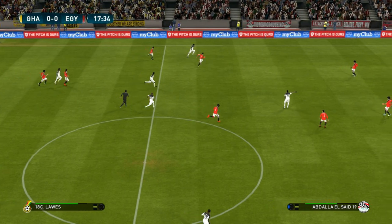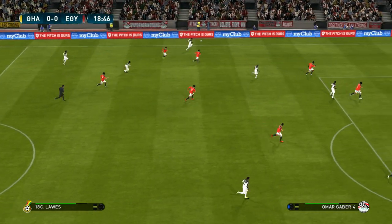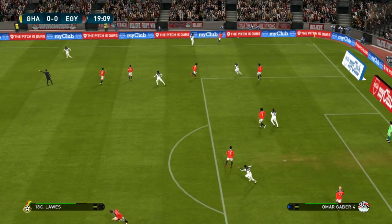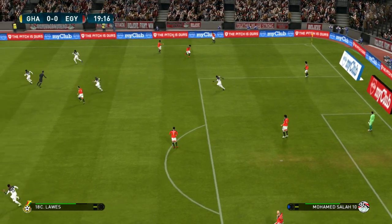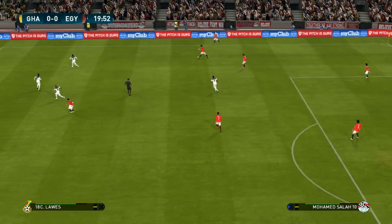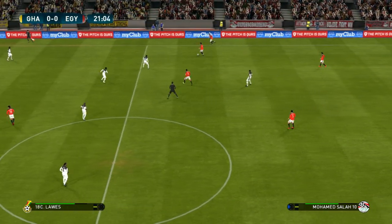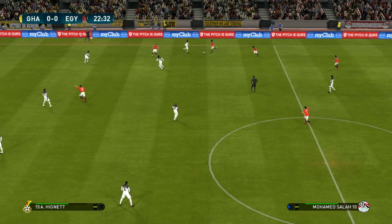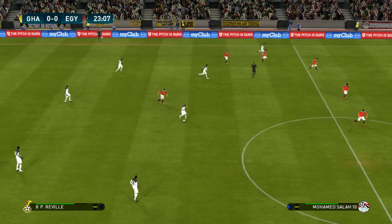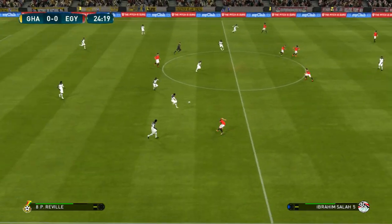Decent progress down the left — tries a through ball. It's a good run down the right, where could this lead?